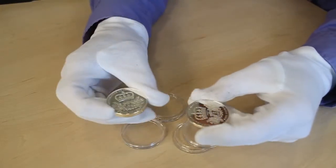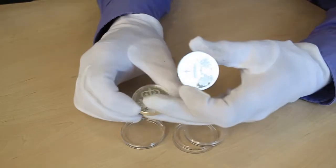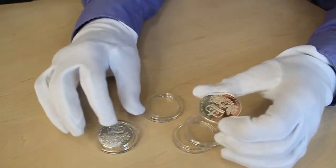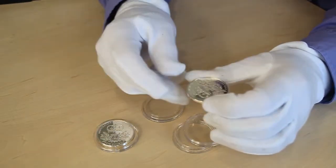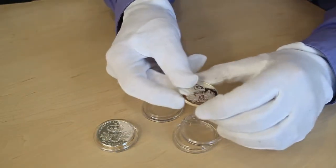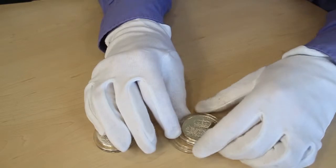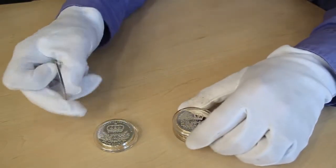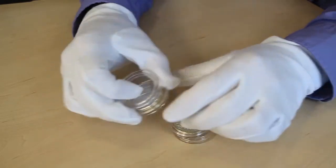Piedfort coins typically have a much reduced edition limit. This one had an edition of 1,500, while the regular coin had an edition of 5,000. So you can see it's well over three times as rare to get the Piedfort.